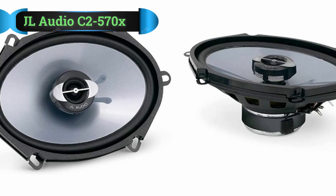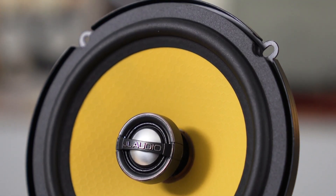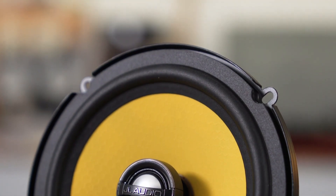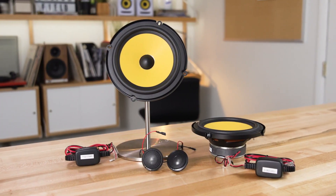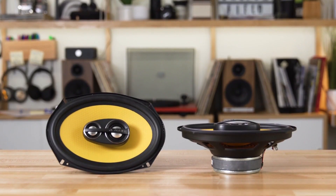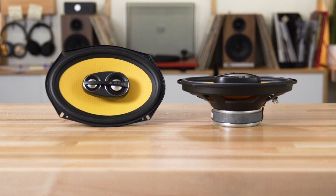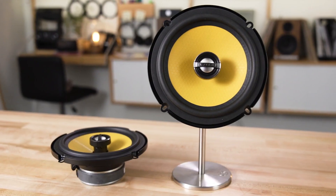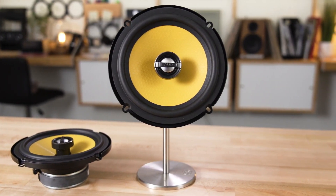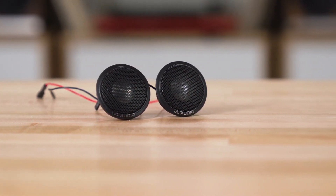Number 5: JL Audio C2-570X Speaker. People who are looking to put a high-end pair of two-way speakers in their car should give the JL Audio C2-570X a shot. These are a pair of extremely well-built speakers that sound phenomenal, and even though expensive, they have a lot going for them in many regards. Let's kick things off with the most important aspect: sound quality.